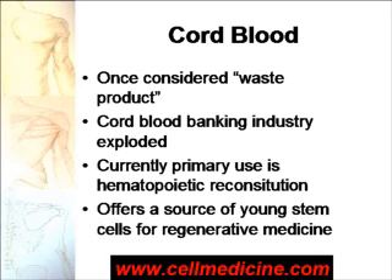Cord blood comes from the cord which is attached to the placenta after the baby is born. Before, it used to be considered a waste product and would be disposed of. However, the discovery that cord blood has stem cells, which can make new blood cells, has led to an explosion in the industry of cord blood banking.